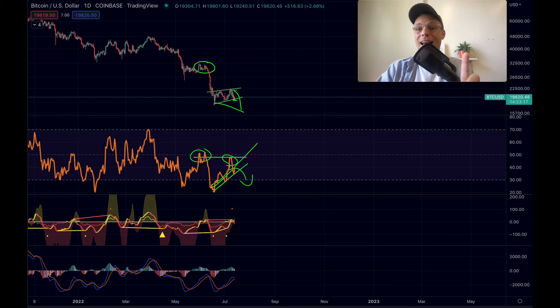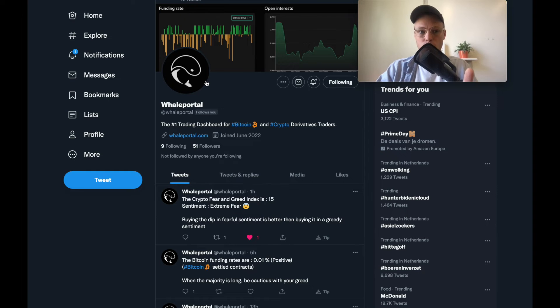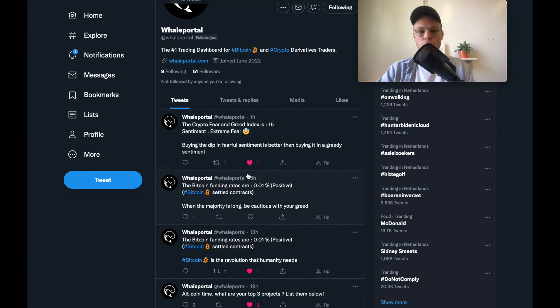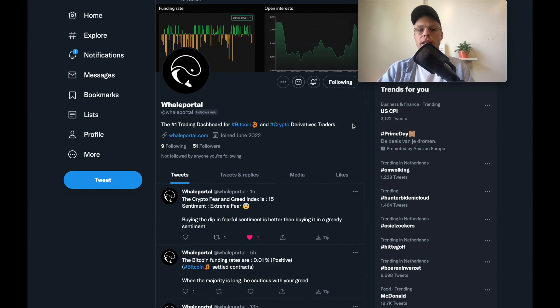I've activated a couple of trading bots over on the WhalePortal Twitter. Every eight hours you'll be updated about whether funding rates are changing negative or positive. The crypto fear and greed index is also now live on that Twitter feed with daily updates. I think WhalePortal on Twitter is already very valuable to follow if you're a crypto trader.